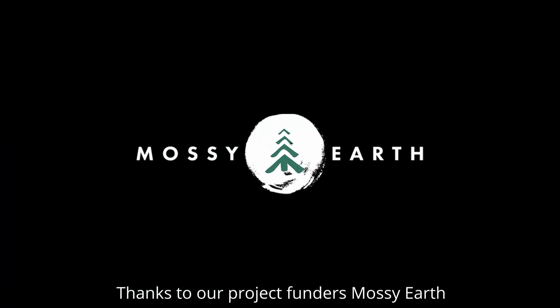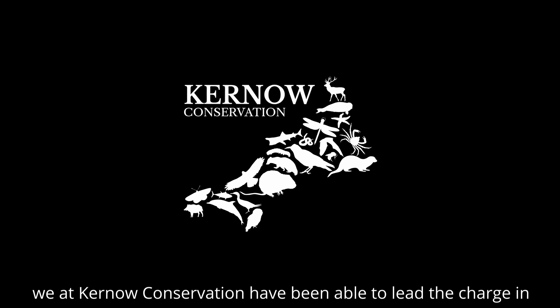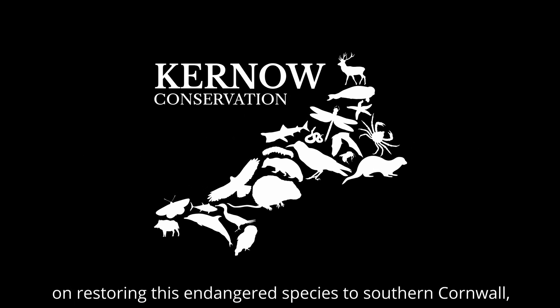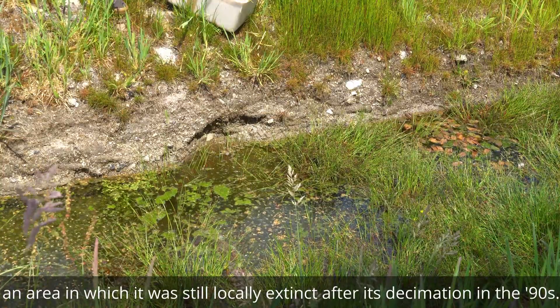Thanks to our project funders, Mossy Earth, and in collaboration with the Trellisback Foundation for Wildlife Conservation, we at Kernow Conservation have been able to lead the charge on restoring this endangered species to southern Cornwall, an area in which it was still locally extinct after its decimation in the 1990s.